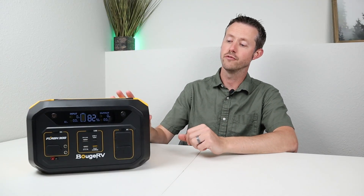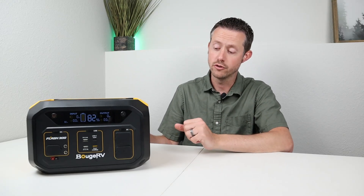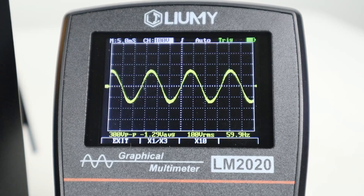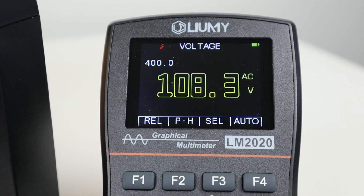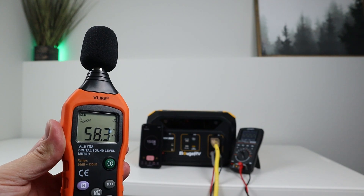The BougeRV Flash 300 has a 600-watt pure sine wave inverter with only 300 watt-hours of capacity — a small power station with a lot of output. I ran a 15-minute max load test at 600 watts. Plugging in my oscilloscope showed a pure sine wave output with a little distortion on the top and bottom, but pretty decent. It outputs 110 volts. About three-quarters through the test the fans kicked up to around 58 decibels at one meter away.